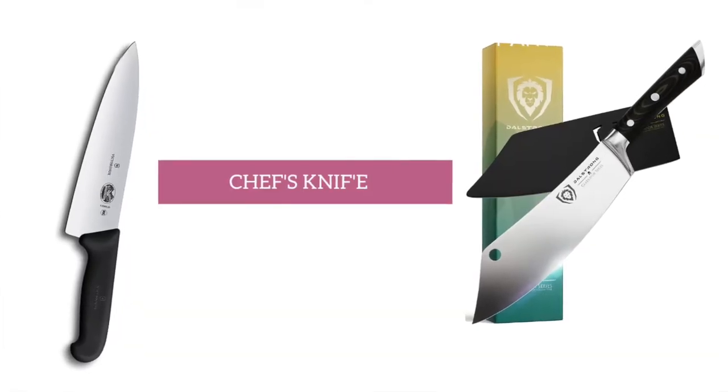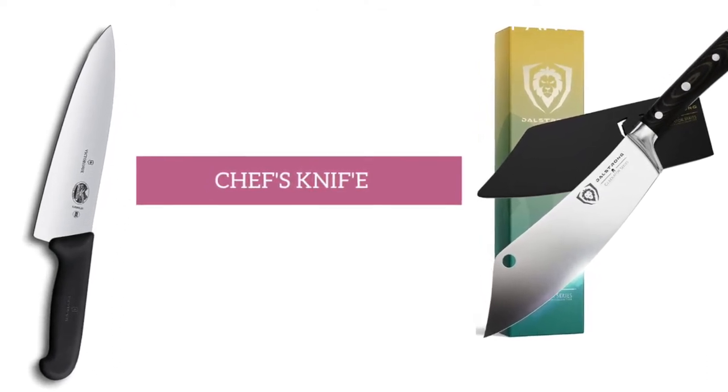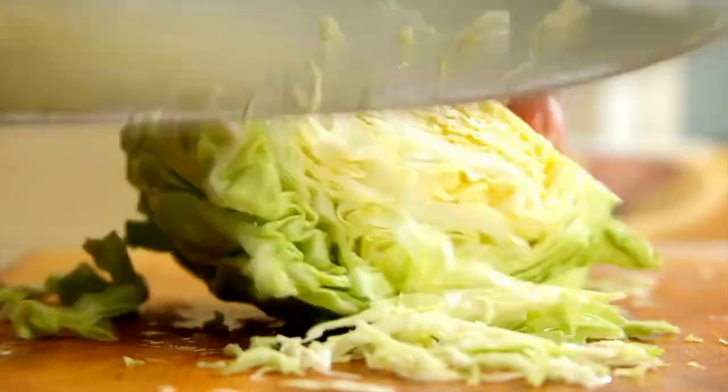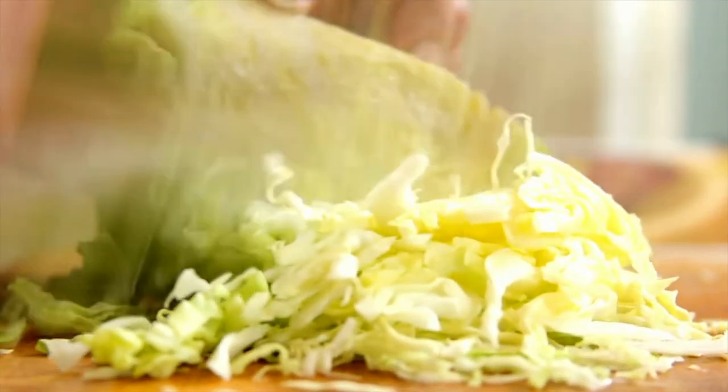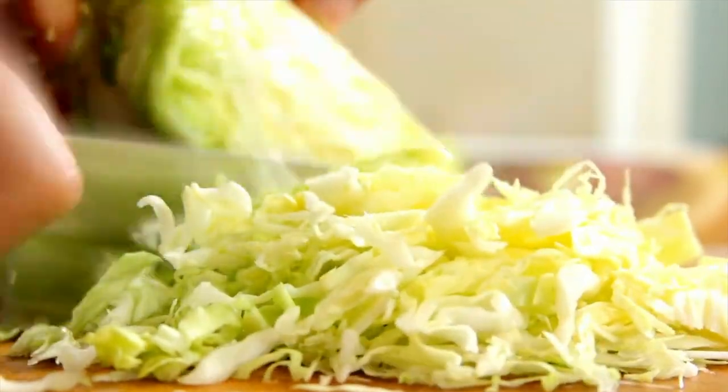First up is a chef's knife. Ever tried cutting with a dull knife? I feel like we tend to buy a ton of different knives, wasting money, when instead we should just invest in one really good one. Since you can use a chef's knife for all of your cutting needs and use it every time you cook, better quality will benefit you for years to come. Also, watch your fingers — these things are hella sharp.